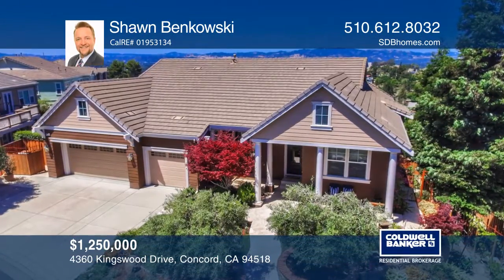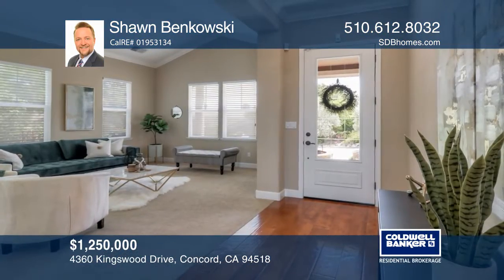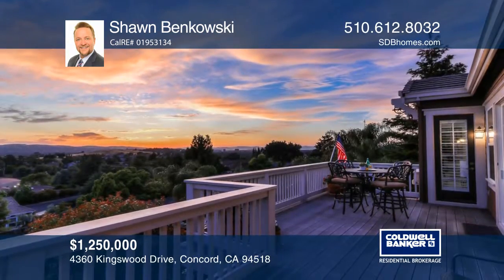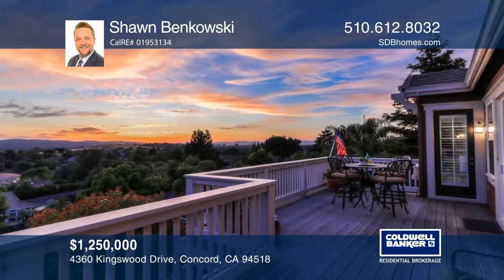The exclusive luxury of the New Haven at Lime Ridge Development is on display with this incredible property. This beautiful semi-custom home features amazing views of the Ignacio Valley.